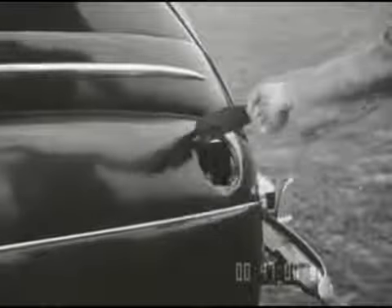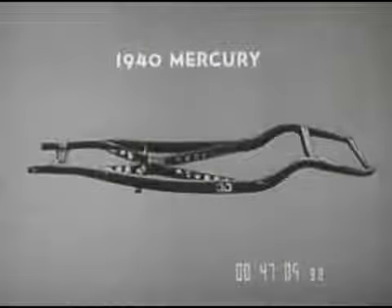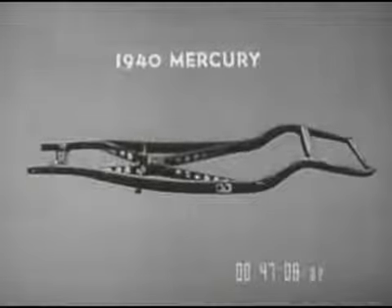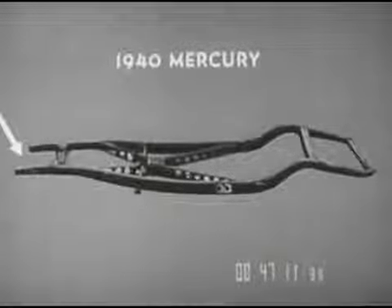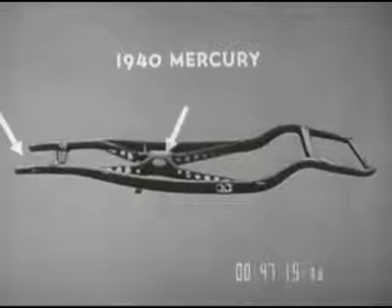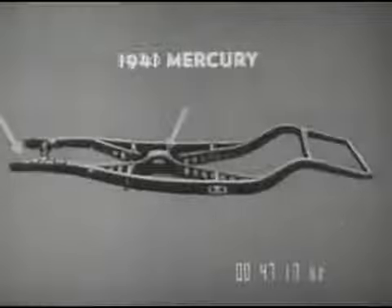Doors on all models are wider. The gasoline filler pipe is concealed beneath a hinged cover. Beneath this big new body, a fundamental change has taken place. The Mercury frame, always rugged and strong, now has greatly increased rigidity — two inches longer, with a big all-welded X-member box section nearly nine inches deep.